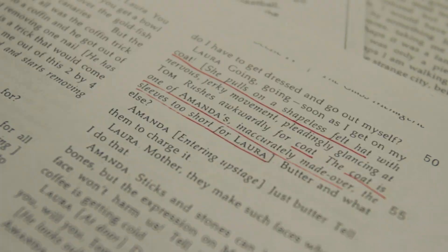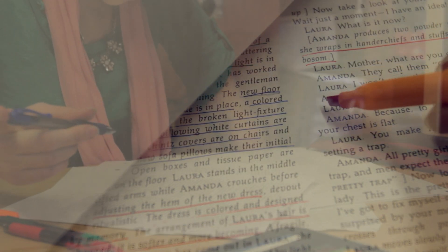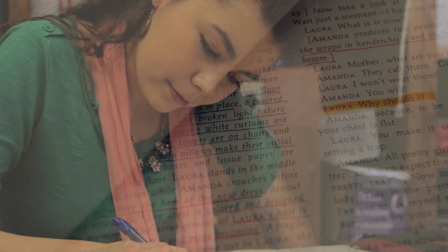The very first thing I do is read the script. As I read the script, I take good notes so I can try to figure out who the character is and what they would wear in a certain situation.